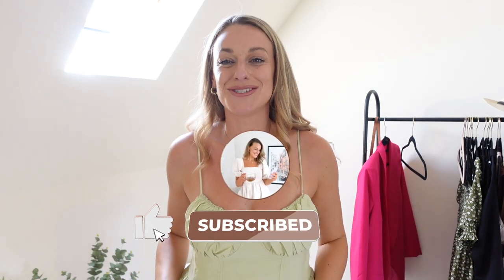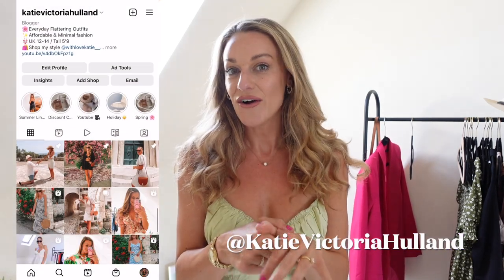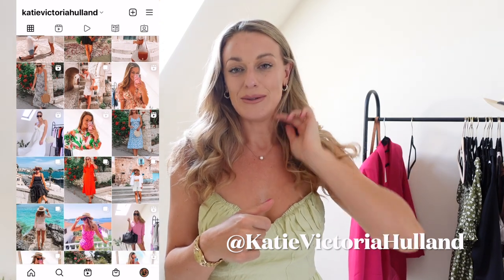My rule of fashion is you do you — don't worry about anyone else. I hope you guys did enjoy! If you did, hit that thumbs up and make sure you're subscribed so you don't miss next week's video. Let me know your favourite piece from today's haul down in the comments. If you aren't already following me on Instagram at Katie Victoria Helland, I share daily fashion content over there — you are missing out if you're not following. I hope to see you next week — bye my loves!